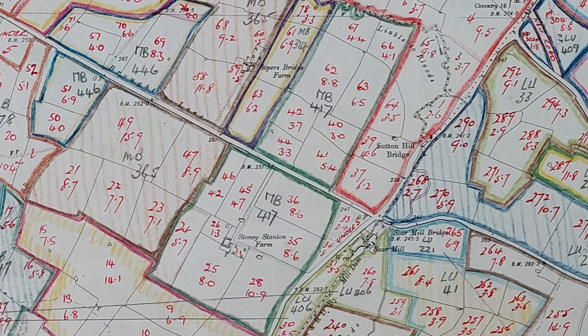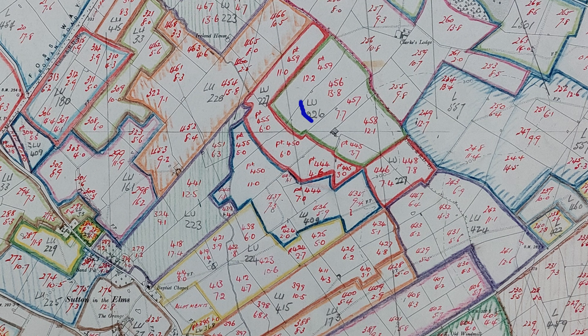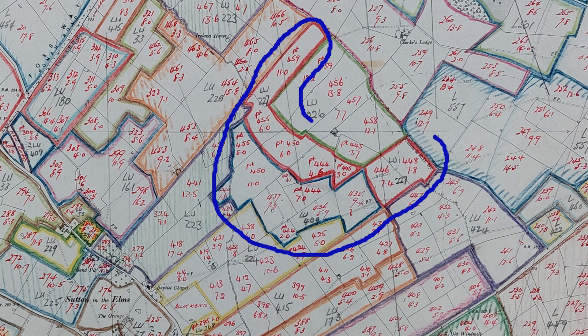Farms outside the villages were much more likely to have an efficient setup, like this one where none of the fields are very far from the yard, although it does have a little block over the road. But you also got farms that were the worst of both worlds, where you have the yard in the village where the machinery would be stored, the people lived and the cows would be milked, but the land was completely separate, some distance down the road.